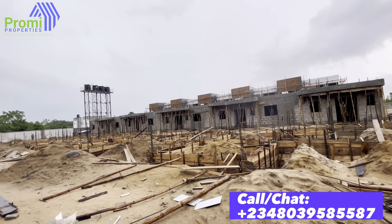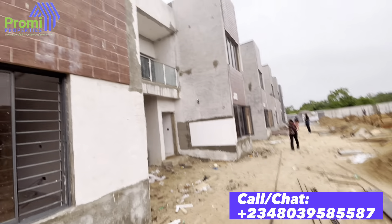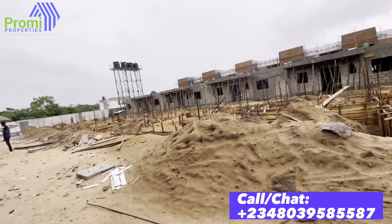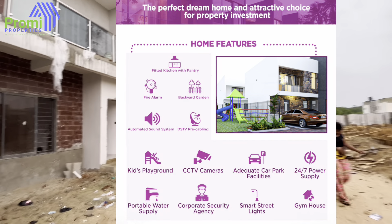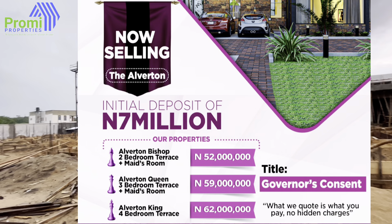When you enter here, we have a security post and we have a gym house over there. This is an off-plan project — you can see that a lot of units are still coming up in this estate. The estate is located inside an estate, in a very secure environment. So this is the best time for you to get your unit.